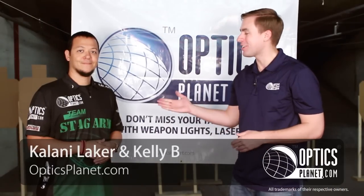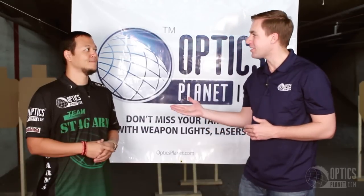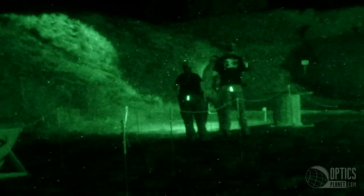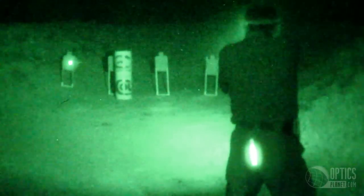Hi, this is Kelly from Optics Planet. I'm here with Kalani Laker and Jesse Tishhauser. We're doing some training today. I actually met Kalani last year in Oregon at the Crimson Trace Midnight 3-Gun match. We're going to be back there again in a few weeks. Optics Planet is the proud official retail sponsor of the 2014 Midnight 3-Gun match.